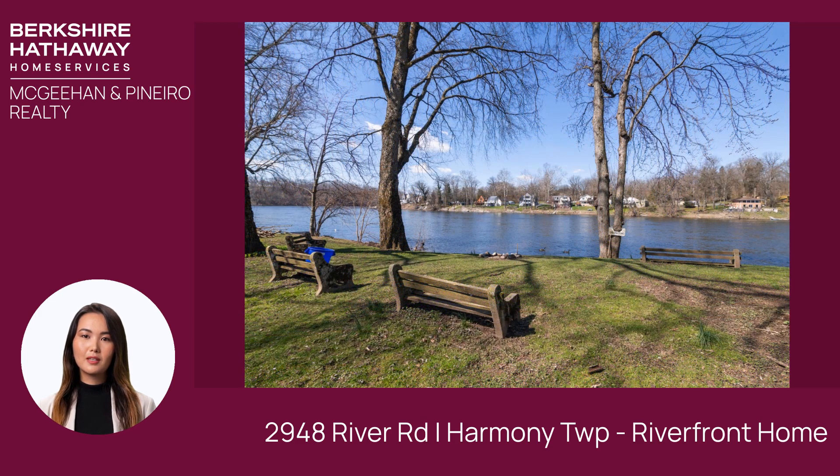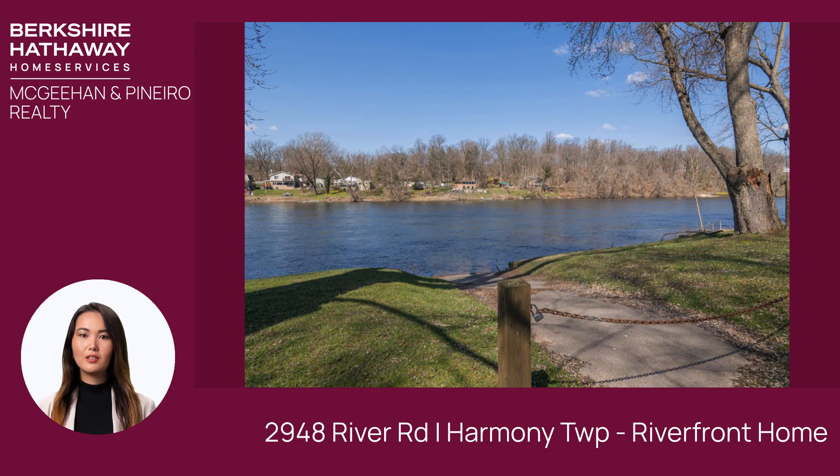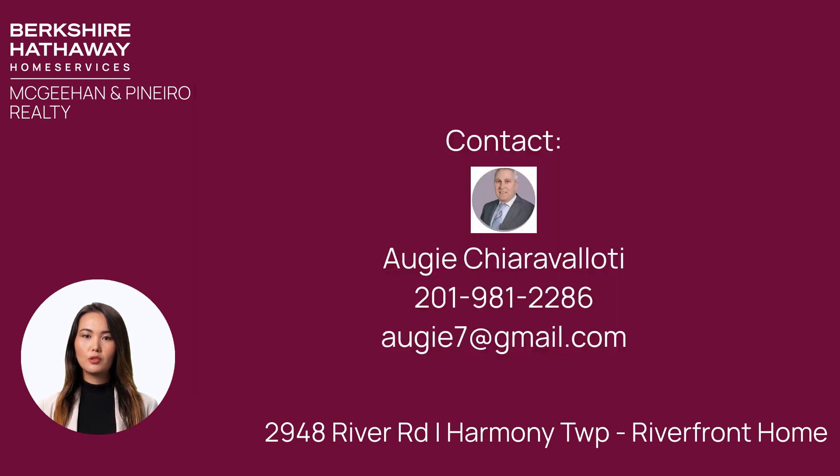Enjoy seamless access to the Delaware's glistening waters via a private dock and paved boat ramp, ideal for boating, fishing, and water sports. Don't miss your chance to make this riverside oasis your own. Contact Augie today at 201-981-2286 for more details or to schedule a private tour.